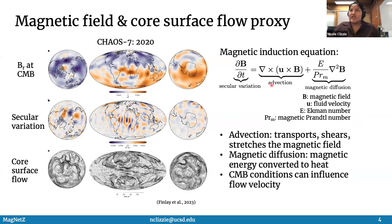Secular variation has two components: advection and magnetic diffusion. Magnetic diffusion is magnetic energy converted to heat. Advection — this fluid velocity — is essentially transporting and shearing the magnetic flux. So referring back to this large-scale planetary gyre, the gyre is migrating or transporting these magnetic flux concentrations in the gyre-like form or gyre direction.